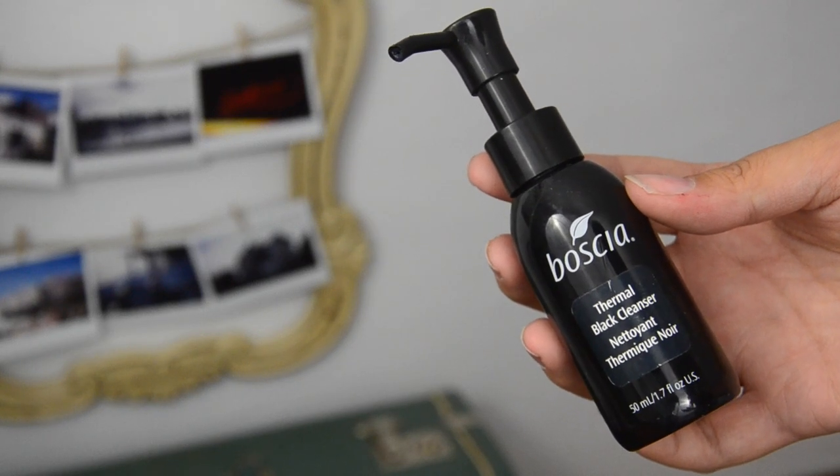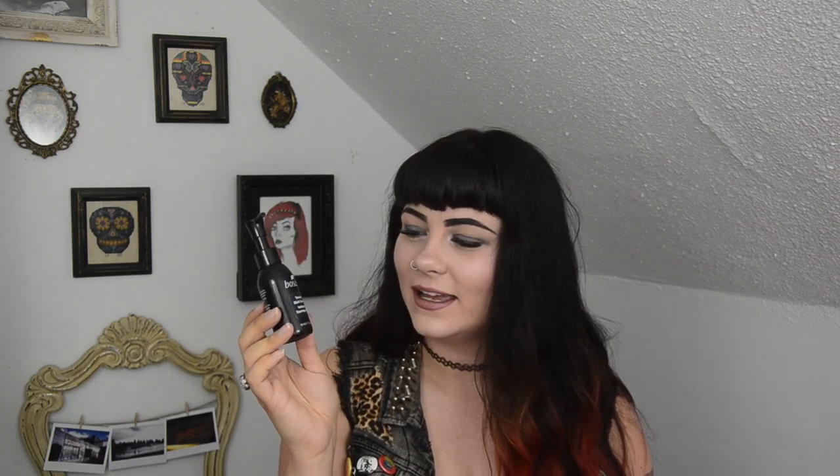I think this brand is called Boccia — I'm not sure how to pronounce it. I love this product; it's the Thermal Black Cleanser. I've repurchased it twice now. It warms on the skin in the shower — I use it after exfoliating, let it sit for a minute or two, then wash it off — and I've definitely noticed great results. I have repurchased this and probably still will.